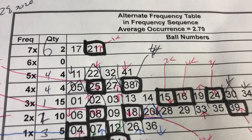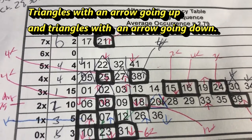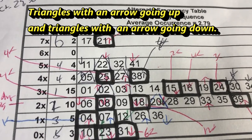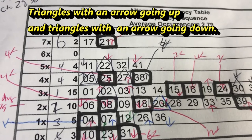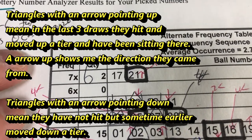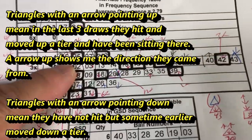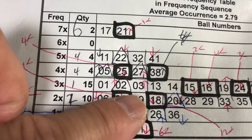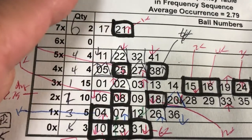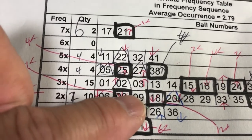Today I'd like to talk about triangles. There are three kinds of triangles, but I'll be looking at the first two: triangles with an arrow going up and triangles with an arrow going down. You're looking at Lotto 6, October 29th. I'm working on the numbers and I've already scribbled on this.